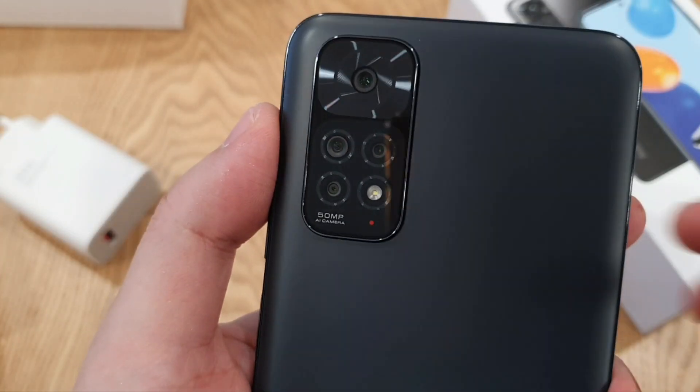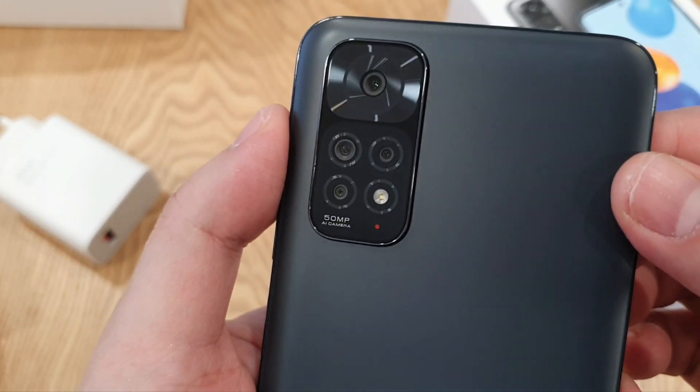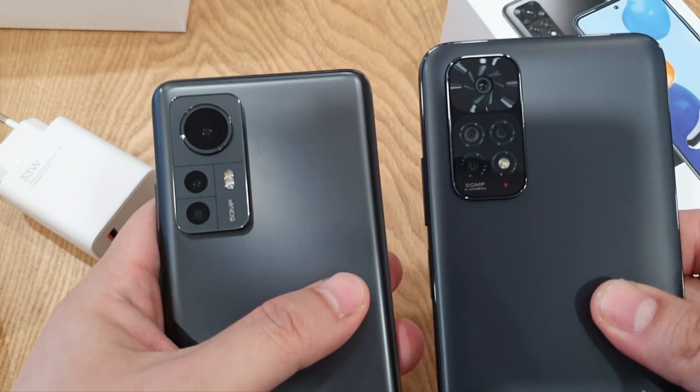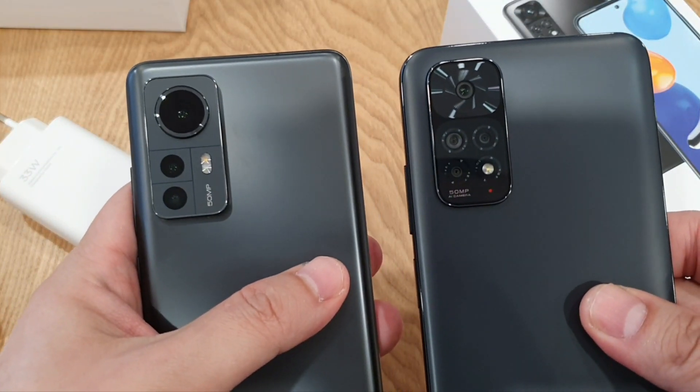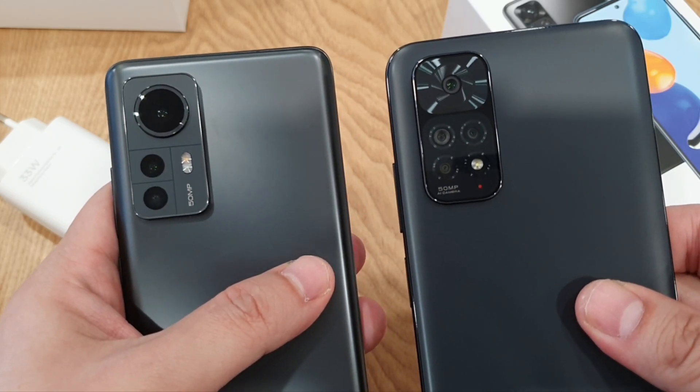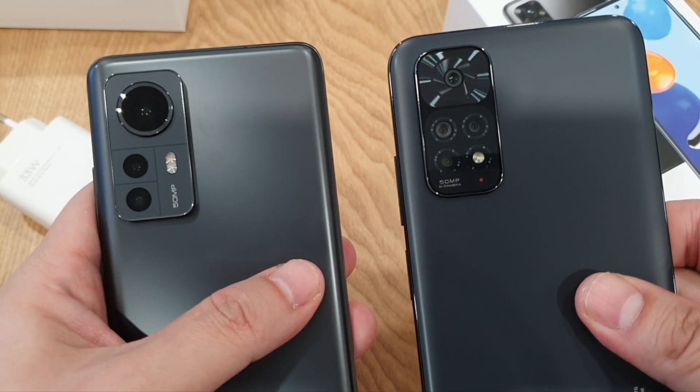I really love the camera design — I think it looks very stylish, and it's actually quite similar to the latest Xiaomi 12 that I have here. You can see some similar design language. Full review for the Xiaomi 12 coming soon, so stay tuned guys.